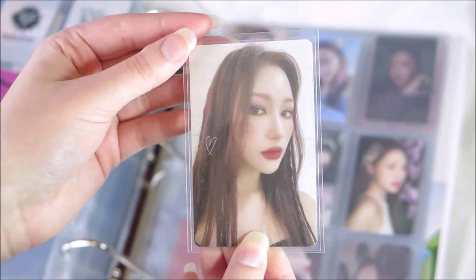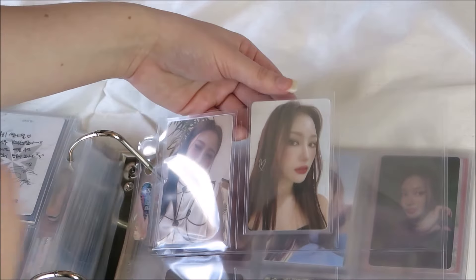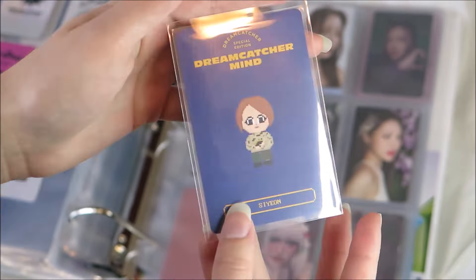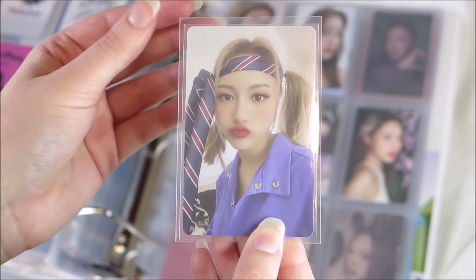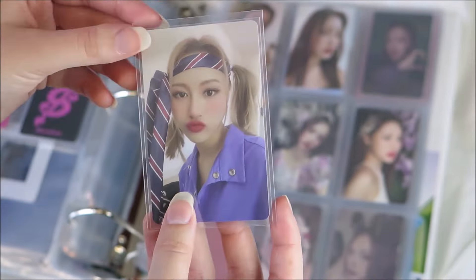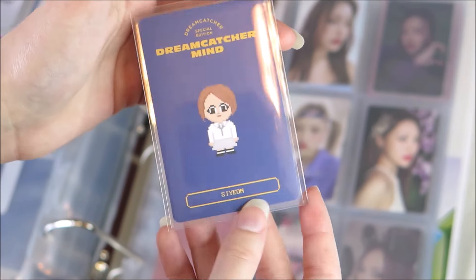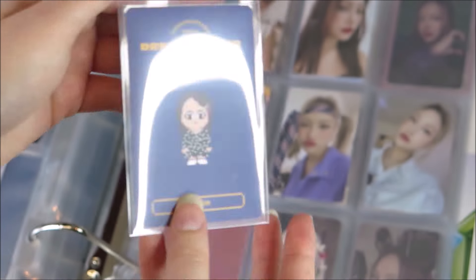The little heart on the photocard is so cute. I love that the backs of each of these cards have a little drawing that matches her outfit. It's so clever and so cute, and it just makes you want to collect all of them.